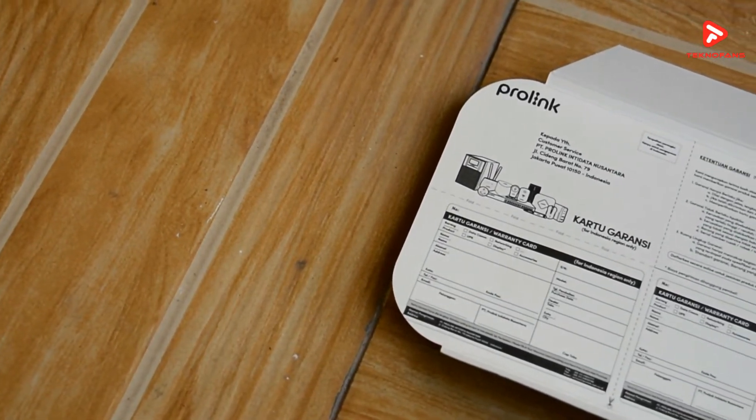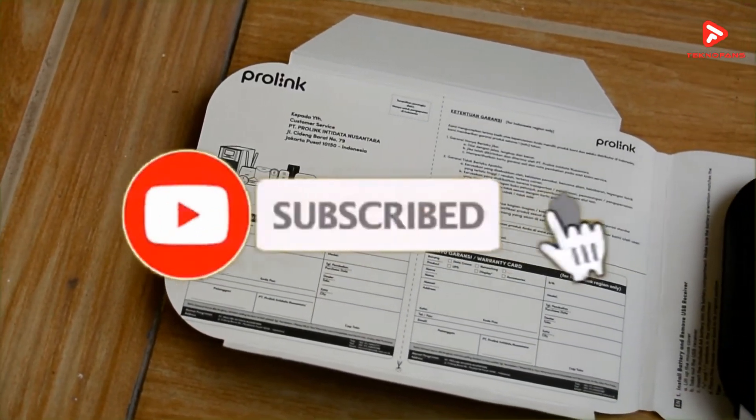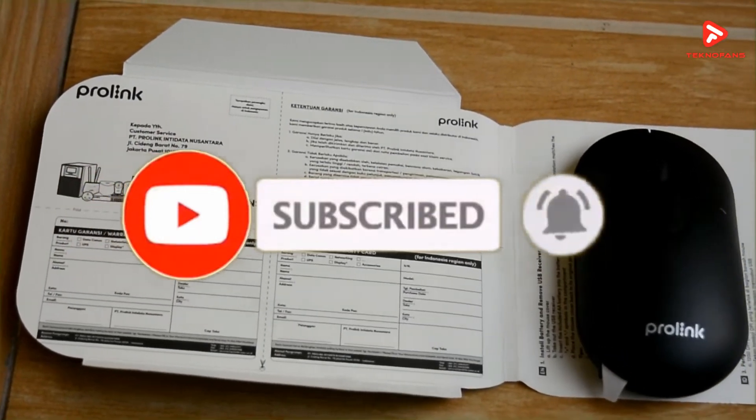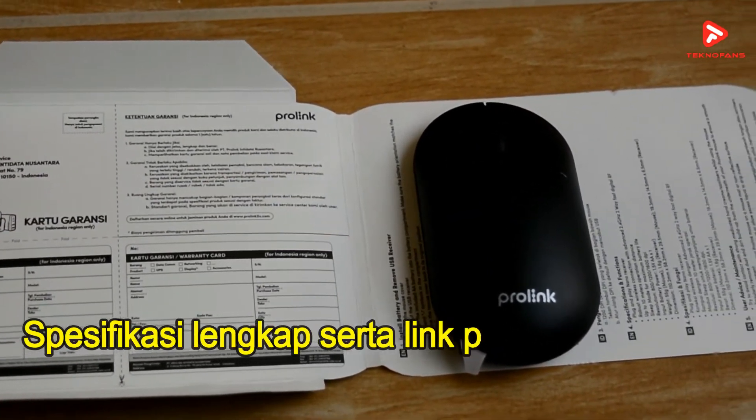Namun sebelumnya, bagi kalian yang belum subscribe channel ini, jangan lupa untuk mendukung kami dengan cara pencet tombol subscribe. Dan semoga bagi kalian yang mendukung channel ini senantiasa diberikan rezeki yang melimpah serta kesehatan prima untuk kalian dan seluruh anggota keluarga.